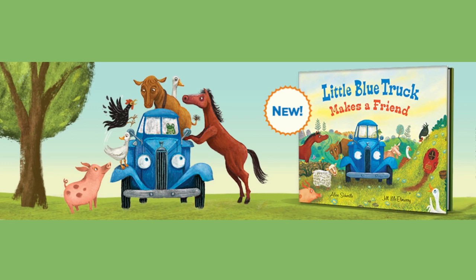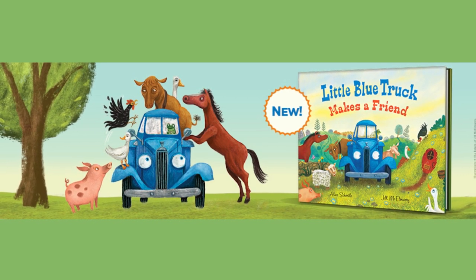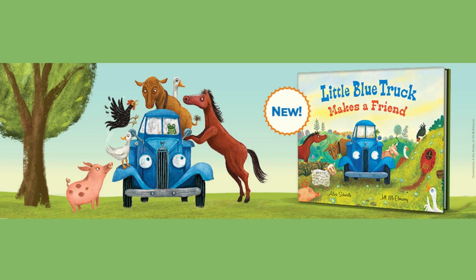The sun is shining, the flowers bloom, and it's a beautiful spring day. The narrative is straightforward yet engaging, making it perfect for young readers.